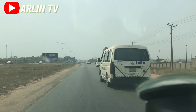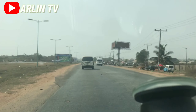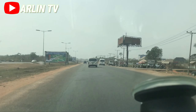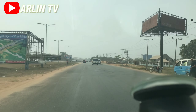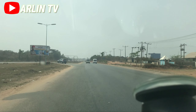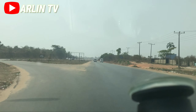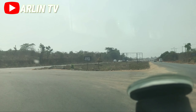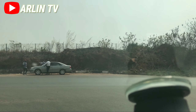Hi guys, you're welcome to our channel. As you can see, I'm currently driving to the Asaba Airport in Delta State. I promised you guys I was going to give you a detailed tour of what the Asaba Airport looks like. I'm just leaving the express now, let's get an entrance into Asaba Airport.